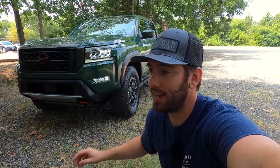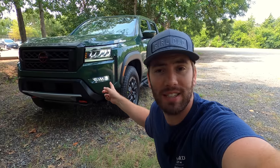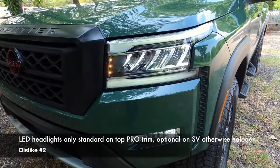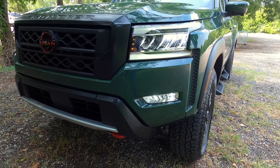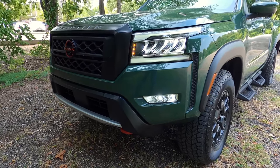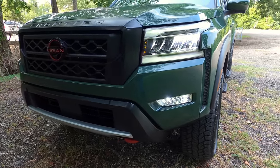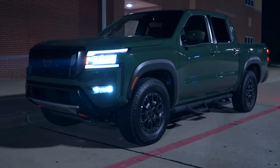Another dislike is the headlights. These LED headlights on the top Pro 4X trim look cool, but LED headlights are only standard on this top Pro 4X trim — otherwise they're going to be halogens. Halogen headlights are still very inferior and less safe compared to LEDs on dark roads. Modern day headlights aren't as blinding as people think because they have set beam patterns, which is better than old halogen lights.